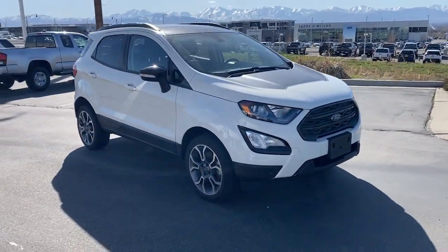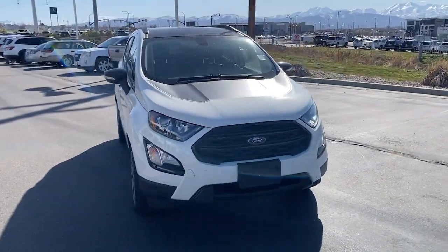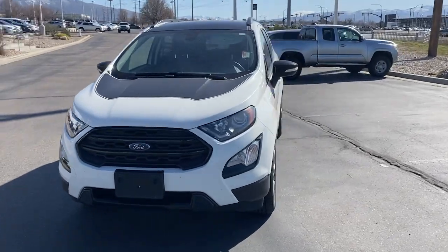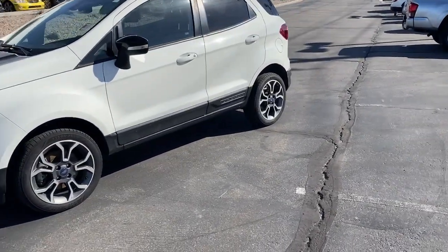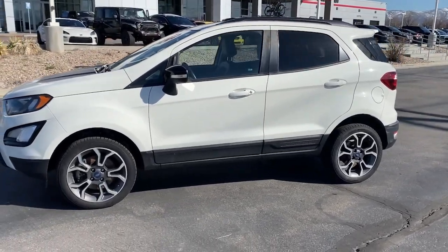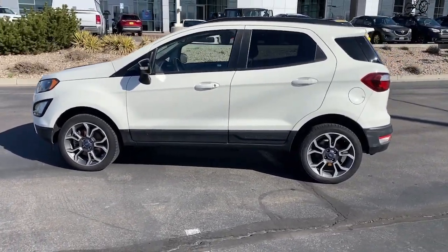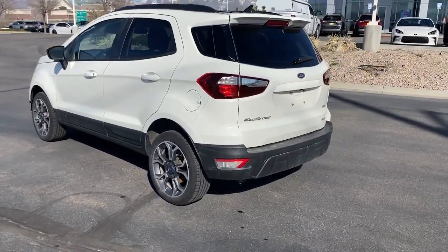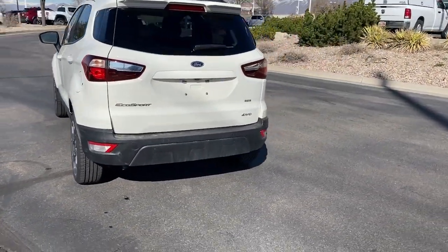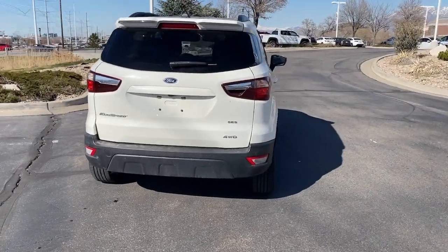Take a moment to check out the 2019 Ford EcoSport. This vehicle is an outstanding buy with fewer than 35,000 miles on the odometer. Take advantage of the versatility, convenience and generous cargo space of this EcoSport. This capable crossover is ready to help you navigate every twist and turn of the road with confidence and style.